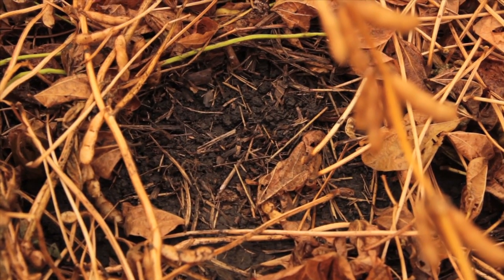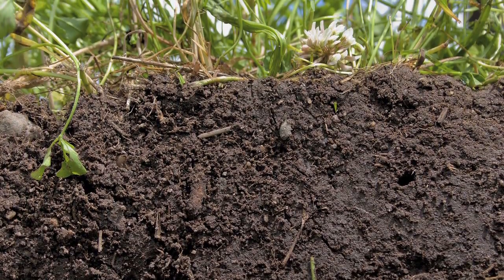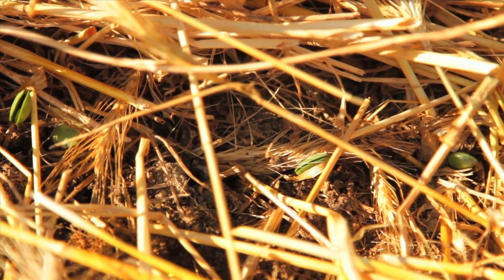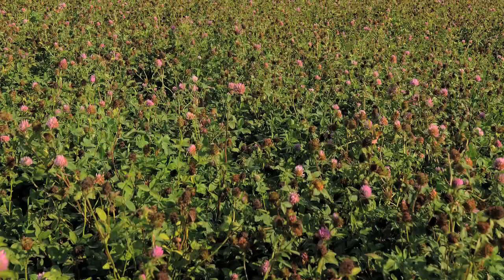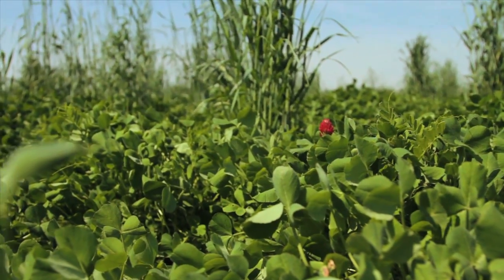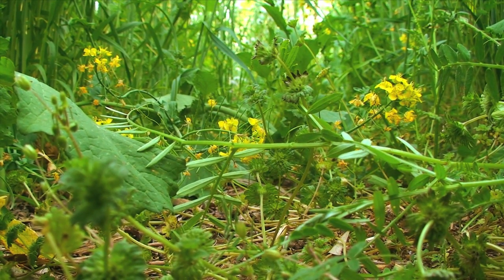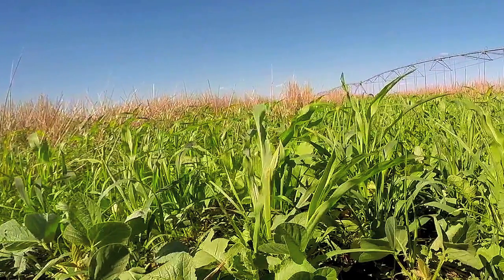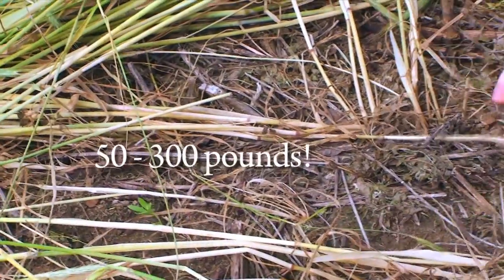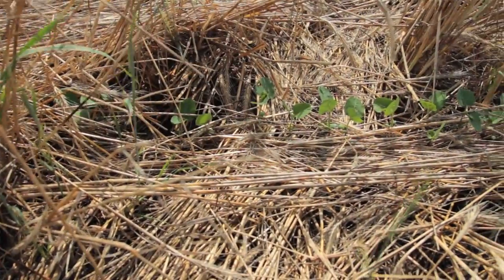Legume type cover crops can add substantial amounts of available nitrogen to the soil. They collaborate with symbiotic bacteria called rhizobia to fix nitrogen from the air and turn it into a form that plants can use. Some legume cover crops like peas, alfalfa, and clovers usually fix more than 50 pounds of nitrogen per acre, and even 300 pounds is possible. Non-legume cover crops can take up excess nitrogen and other nutrients applied for previous crops and recycle them to make them available for the following crop.